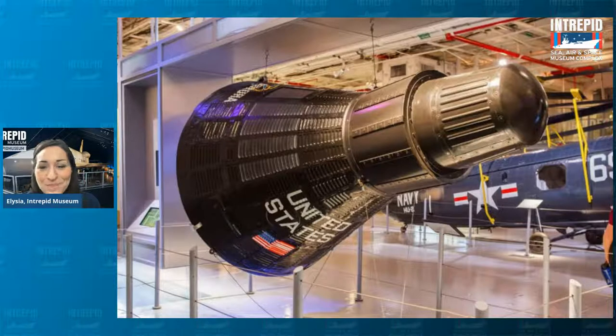It is this big, kind of black, almost light bulb shaped thing. It says United States on the side of it, it has a flag. Some people say it kind of looks like an ice cream cone that's been tilted on its side, or maybe even a megaphone that amplifies your voice. What is that?